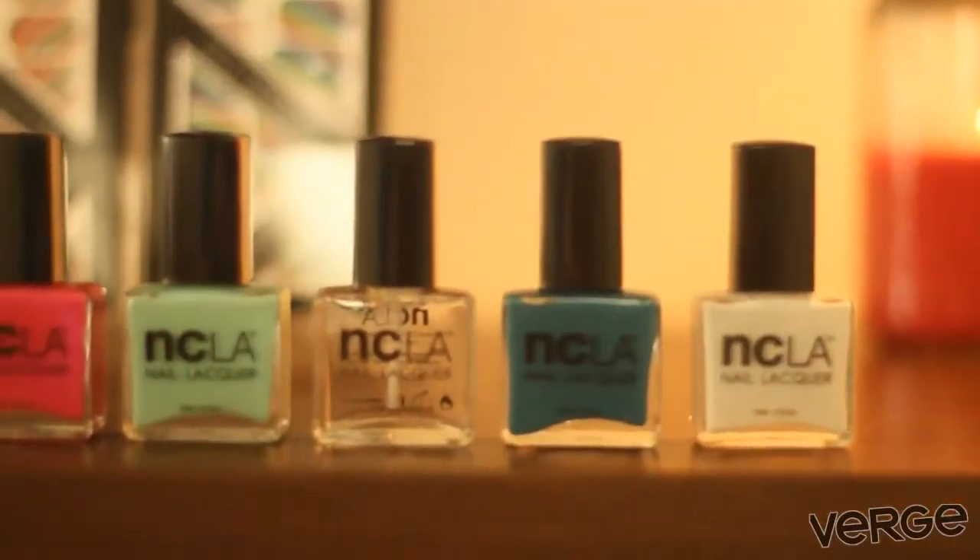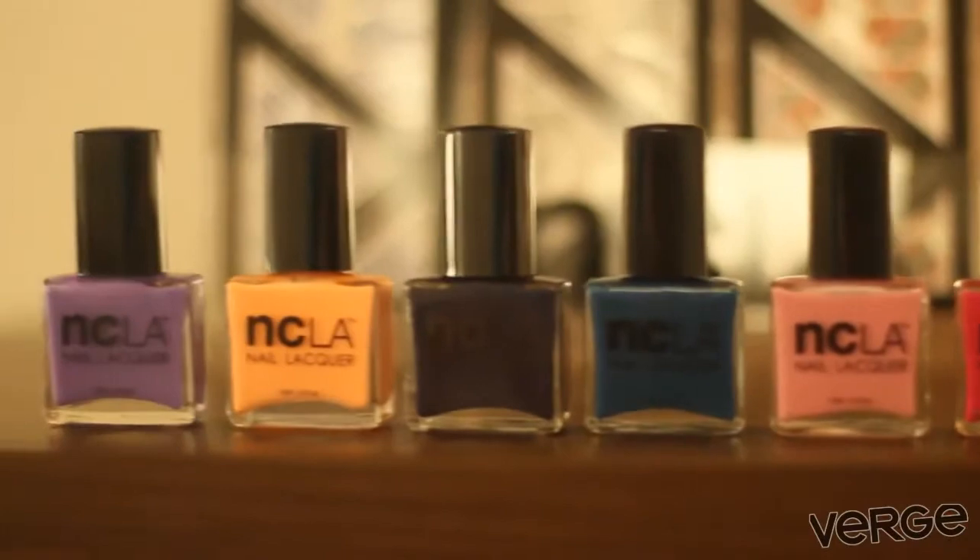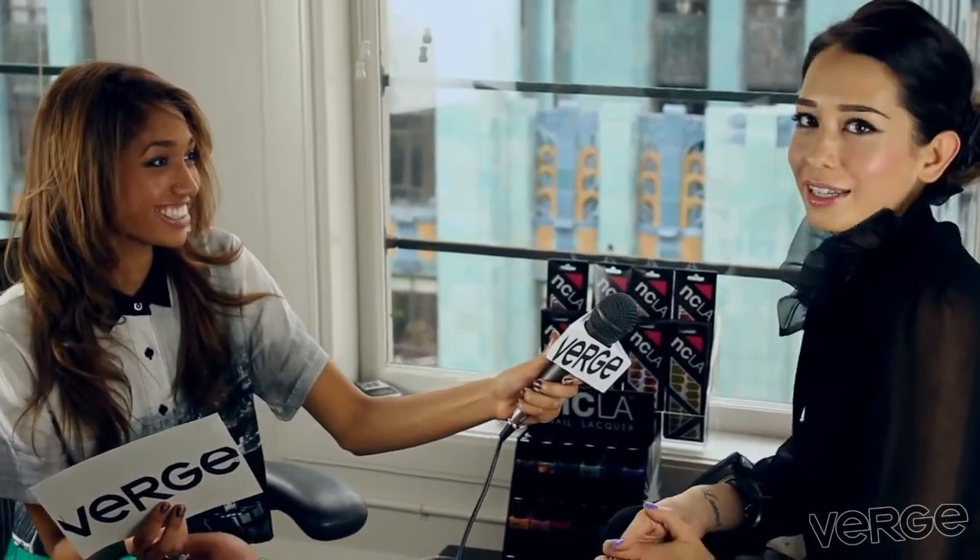And where can we get our hands on some NCLA? You can get it at ShopNCLA.com. We're also available in stores like Nordstrom, Kitson, Fred Siegel, and Harvey Nichols. The list goes on — you can see the full stockist list on our page.